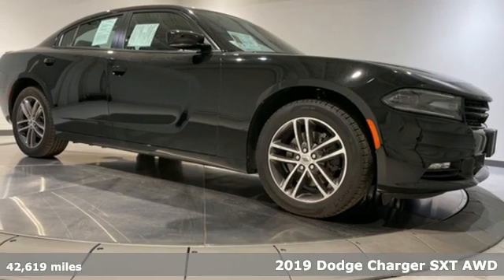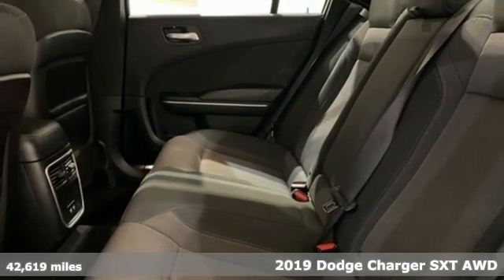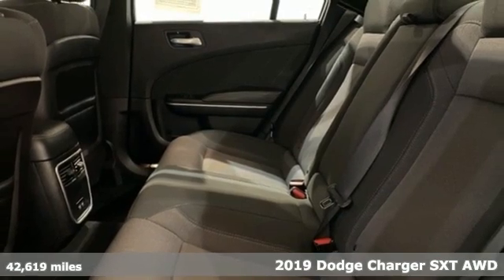It's a 2019 Dodge Charger. It's a salute to its muscle car past while embracing today.